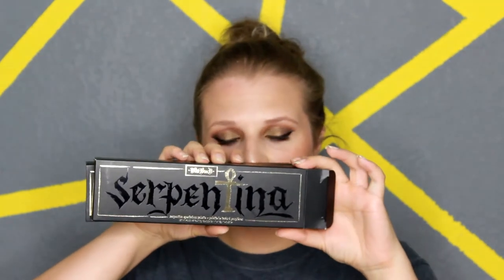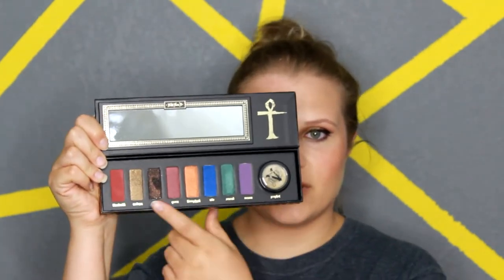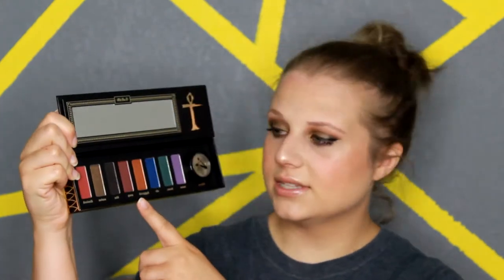These are the things I got from Sephora. And this is the new Kat Von D palette, and it is Septina. It is very, very pretty. She's got a lot of different types of shades in here. Most of them are very intense. There's a lot of reds,